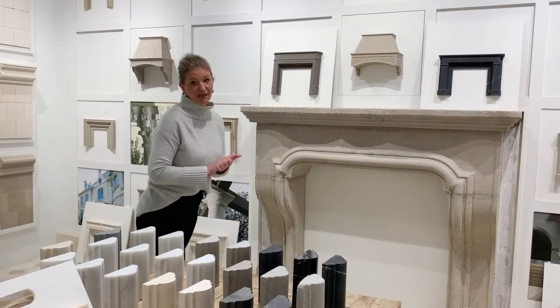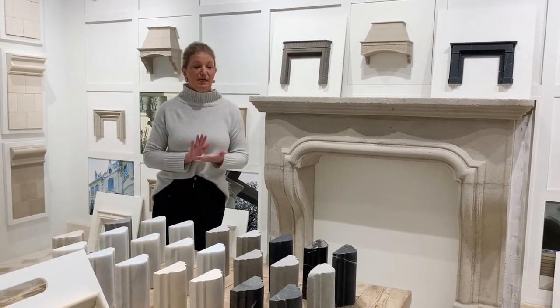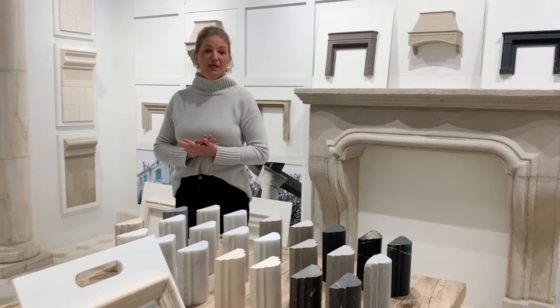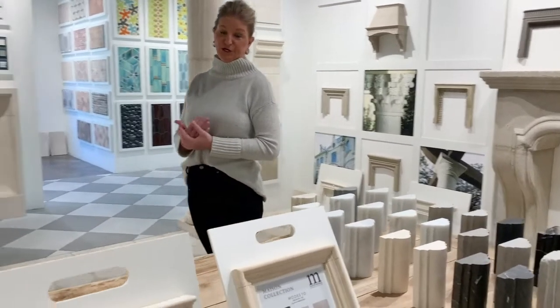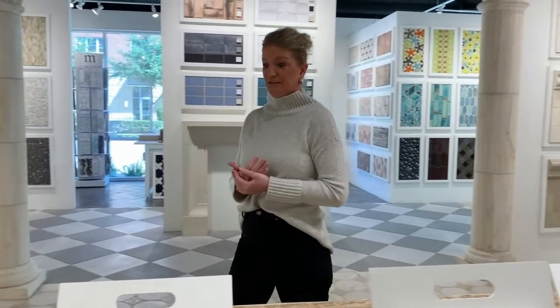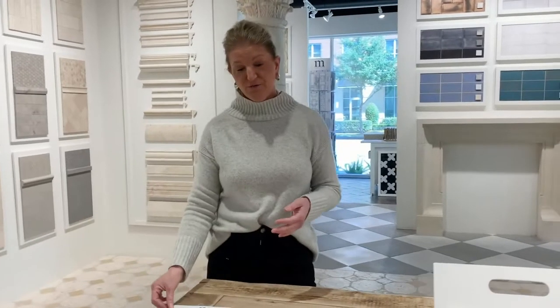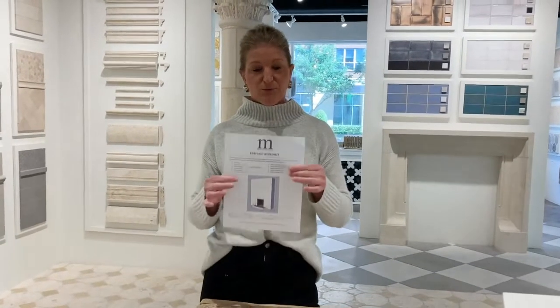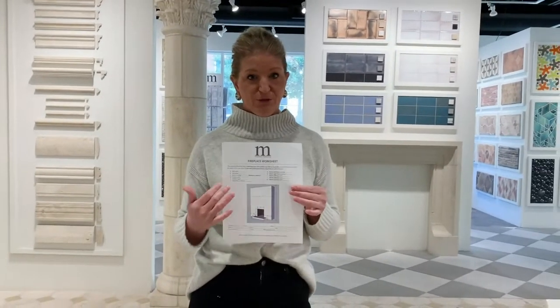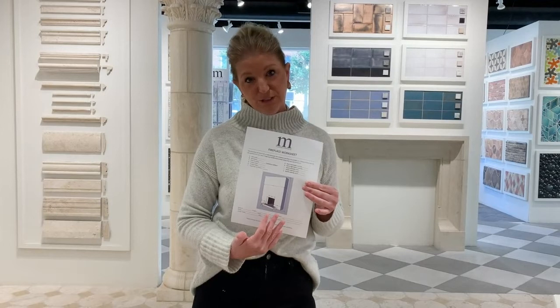Now that we have your design, your stone selection, and your finish, it's time to measure. If it's a project here in town, I'll go to the job site and measure the firebox to make sure that everything is going to fit exactly to our specifications. Or if it's an out-of-town job, I'll send this fireplace worksheet that you can fill out with your dimensions to make sure that when I submit this for pricing to our estimating department, they have all the information that they need.